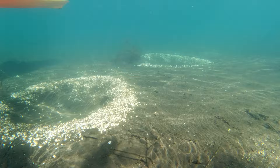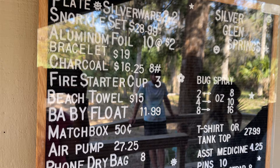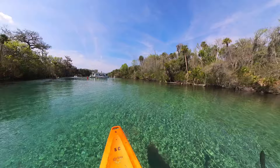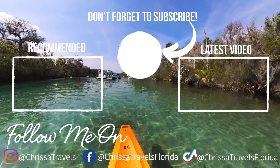Since Silver Glen is located in the middle of Ocala National Forest, it is a bit of a drive to any type of store or ATM. If you do forget any essentials at home, they do have a few items in the general store at the park entrance. If you're wondering what other beautiful springs there are to explore in Florida, check out my playlist for a tour of several beautiful natural springs you won't want to miss. Until next time, I hope you have an amazing day and go out and enjoy some Florida sunshine.